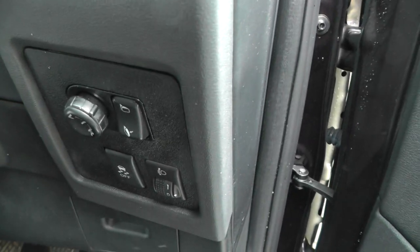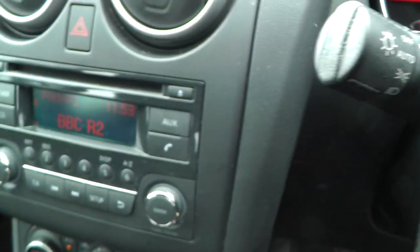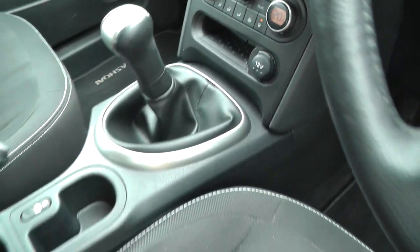If we take a look inside the vehicle, there's front and rear electric windows, electric folding door mirrors, cruise control, Bluetooth telephone preparation, radio CD player, dual zone climate control, and a 5 speed manual gearbox.